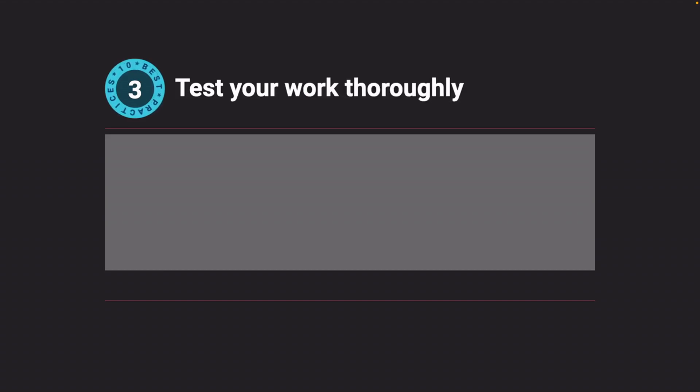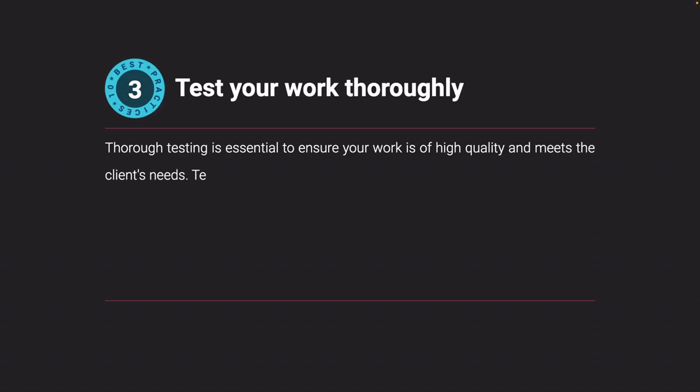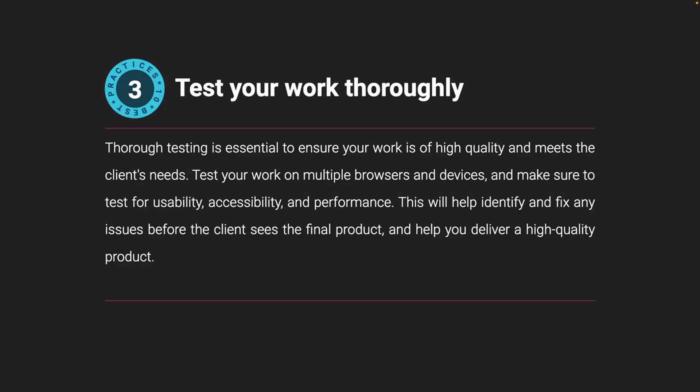Test your work thoroughly. Thorough testing is essential to ensure your work is of high quality and meets the client's needs. Test your work on multiple browsers and devices, and make sure to test for usability, accessibility, and performance. This will help identify and fix any issues before the client sees the final product, and help you deliver a high-quality result.